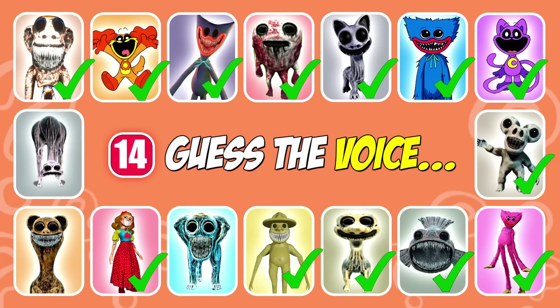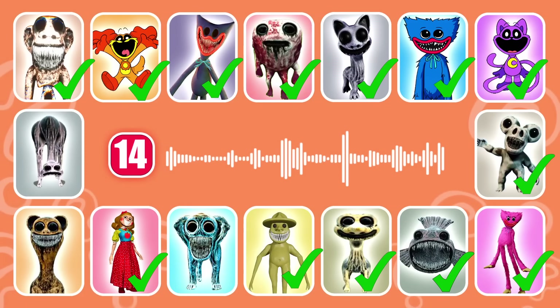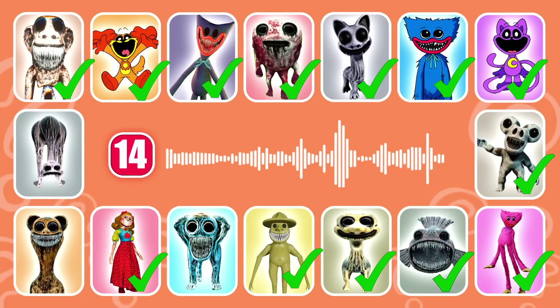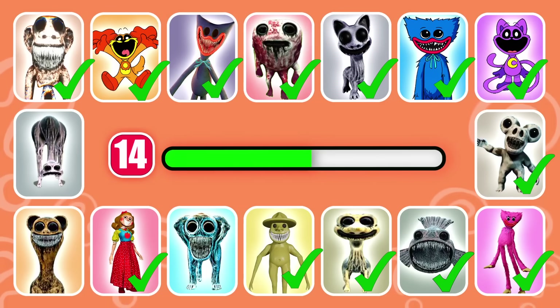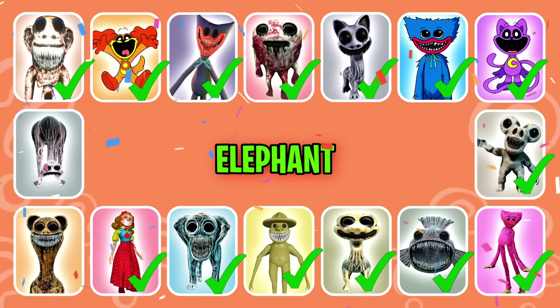Guess the next one. This monster has large ears. That's correct, it's Elephant.